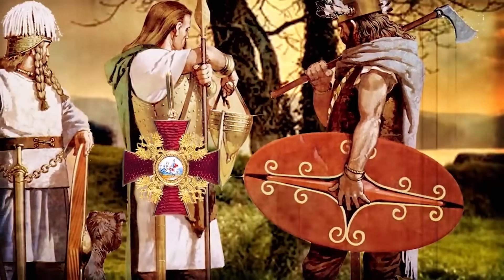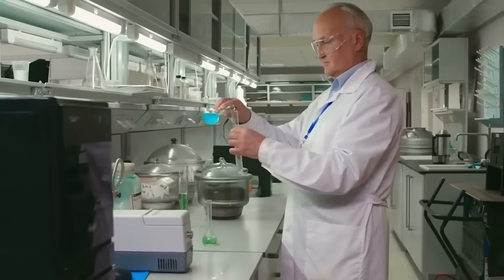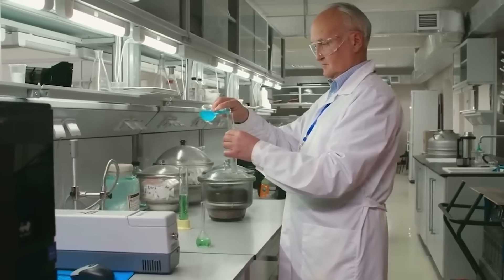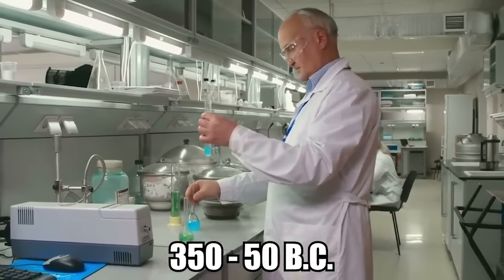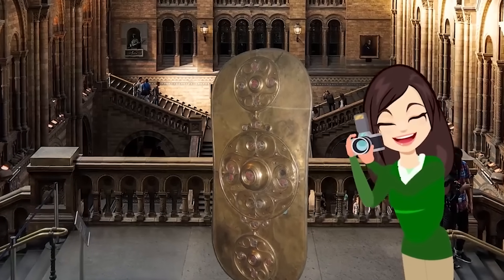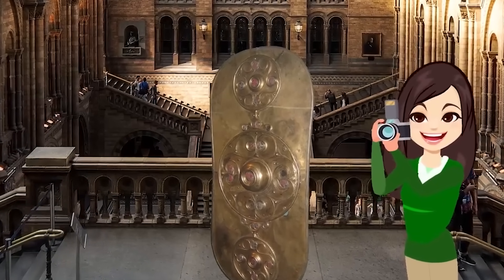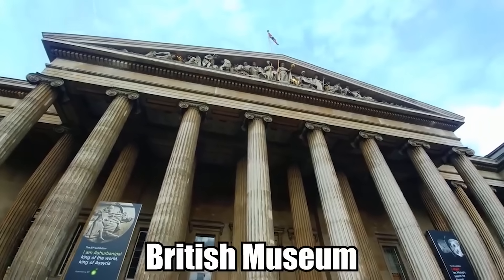The shield also contains a great deal of red glass enamel, which the Celts were adept at using in their art. Based on dating techniques, scientists have estimated that it was probably made at some point between 350 and 50 BC. This piece of history dredged up from the riverbed is one of the most significant pieces of ancient Celtic art and military equipment found in Britain, and it is now housed in the British Museum.